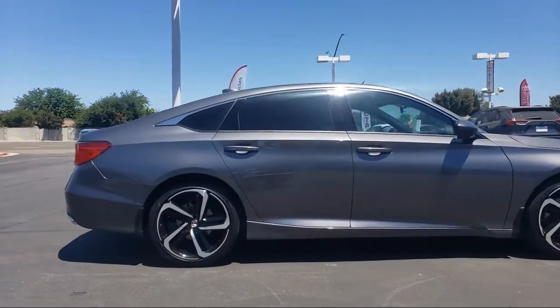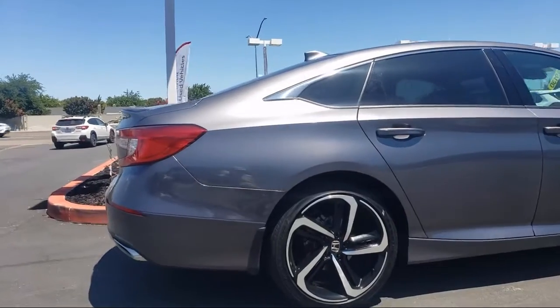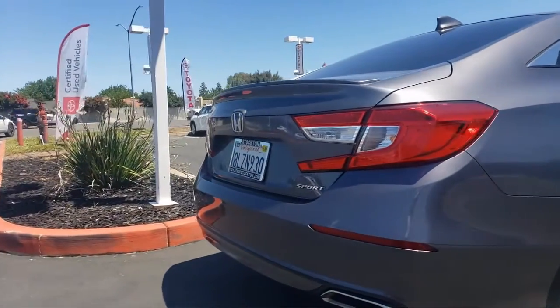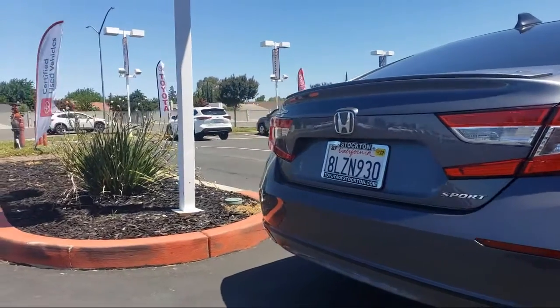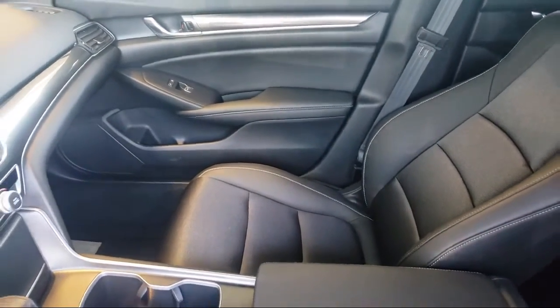Toyota Town of Stockton is one of the top dealerships in the nation, having been awarded the 2017 Dealer Raider Customer Satisfaction Award. Only dealerships that deliver excellent customer service, as rated by online customer reviews, will receive this honor.